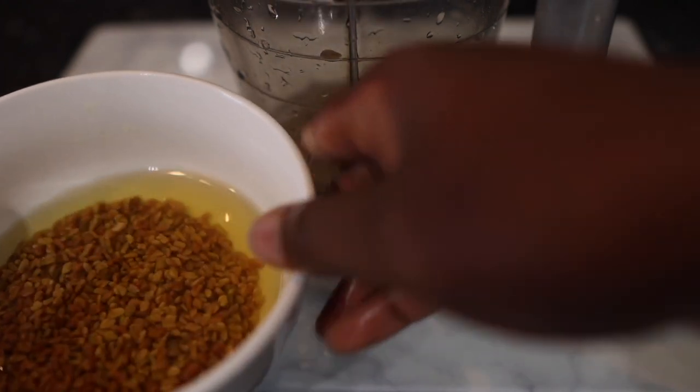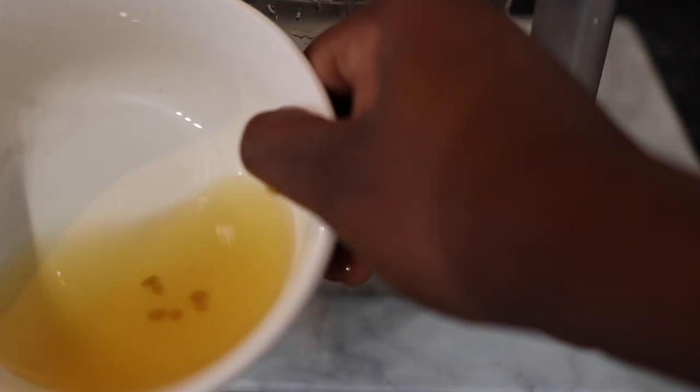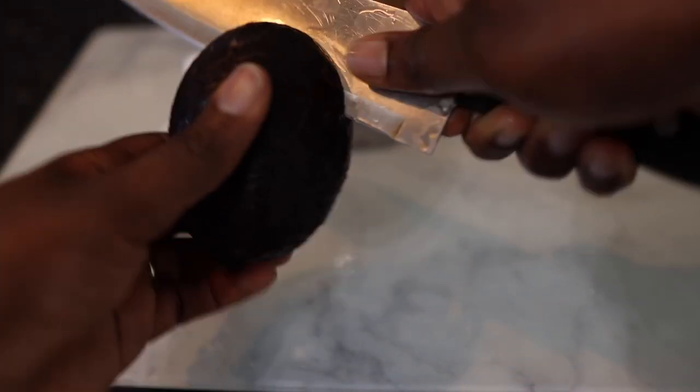I suggest you use a good blender here. My blender is quite old, but it's still working, so I'm just using it for my DIYs — I have another blender for cooking at home. If you've got a better blender, definitely use that because it will help. I then went in and poured in my fenugreek seeds that had been soaking for about 20 minutes.